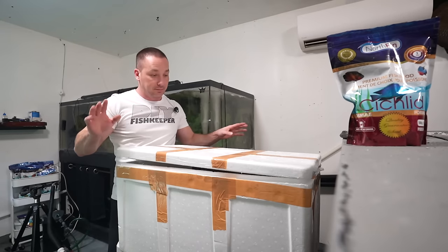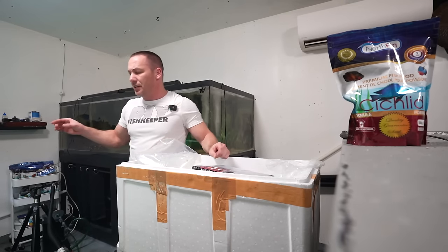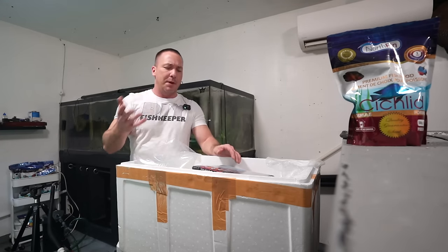So what did we get? Simple answer: a lot. Because we got a lot of new fish, we're going to be dealing with an influx of ammonia, nitrites, and nitrates — the tank could potentially experience that.